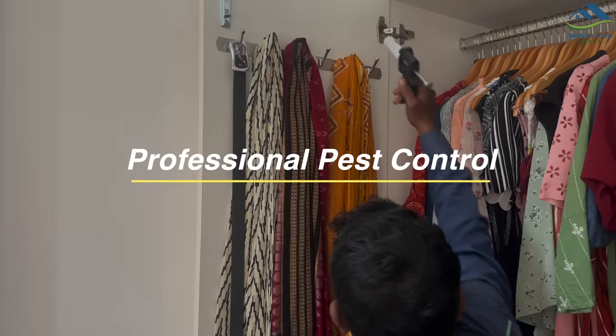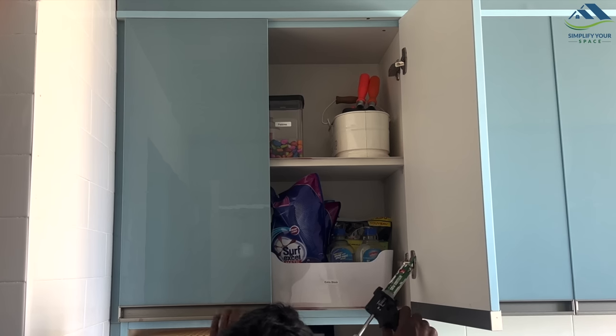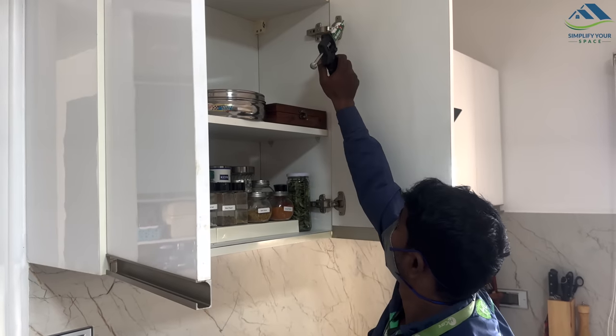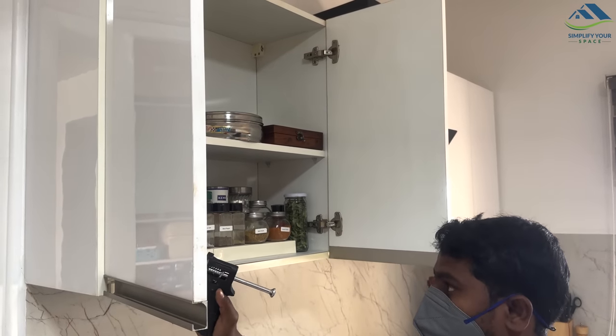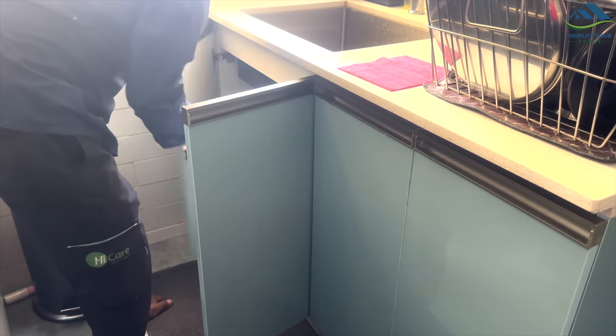If cleaning by yourself has not helped and the place is already infested, it makes sense to get professional pest control done. This can include regular inspection and treatment of your home to identify and eliminate any pests. You can ask for references or check online reviews to find pest control in your area. High Care and PCI are good options. These days you can also choose herbal pest control, which is without chemicals. It's also important to communicate your concerns with the pest control technician — they will be able to provide a customized plan that addresses your specific needs.